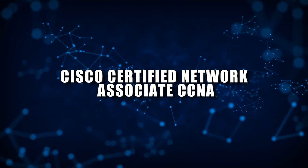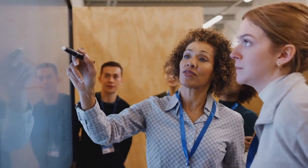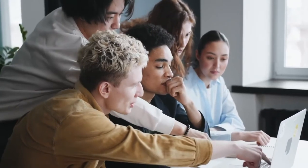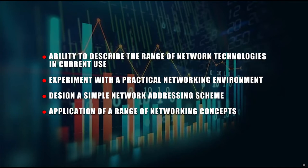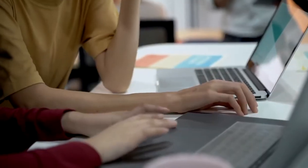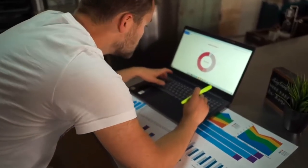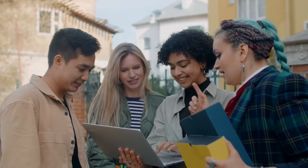Number 4: Cisco Certified Network Associate (CCNA). CCNA is a popular IT certification provided by Cisco that validates your skills and knowledge in networking and is highly regarded in the IT industry. You'll learn networking basics — from network fundamentals and technologies to IP addressing principles, Ethernet concepts, and network application communications. This course equips you with the ability to describe the range of network technologies in current use, experiment with a practical networking environment, design a simple network addressing scheme, and apply a range of networking concepts. This course is not recommended for beginners as it is highly advanced; however, several introductory classes to networks can help prepare you for CCNA.